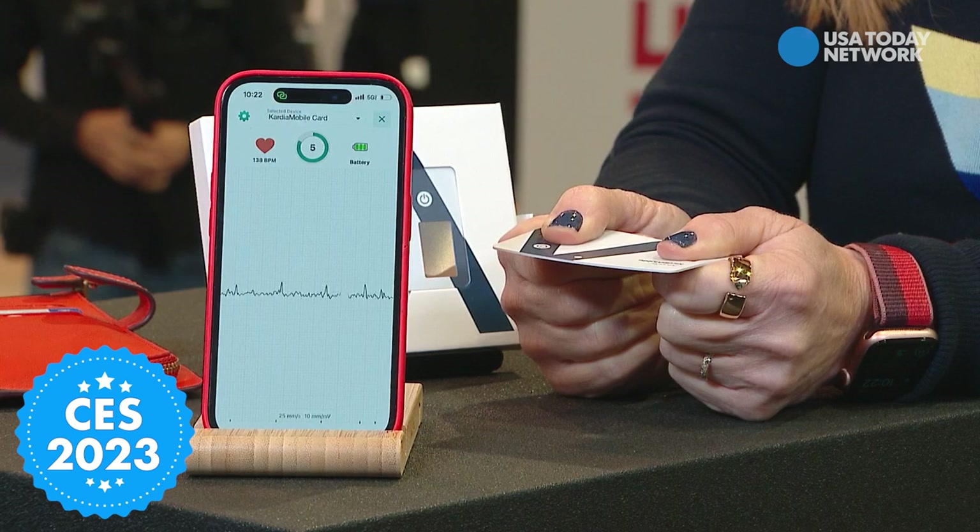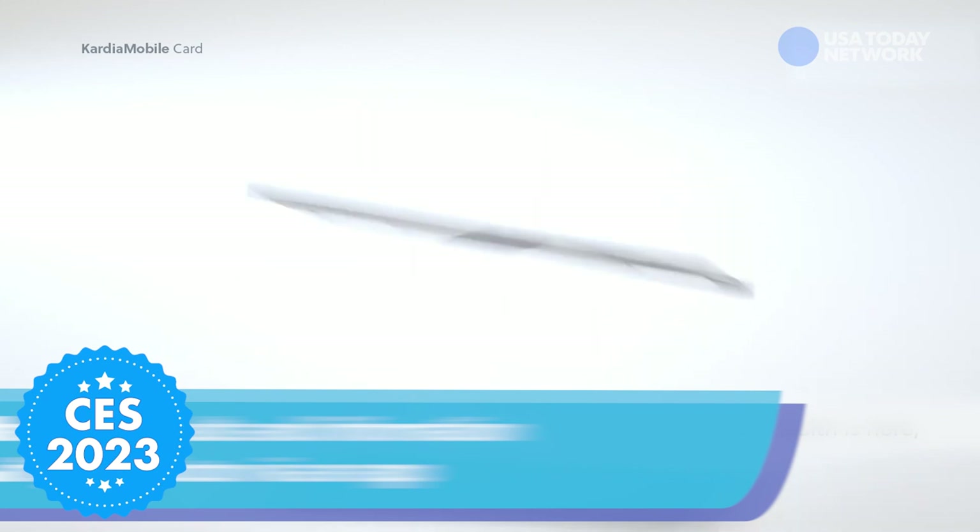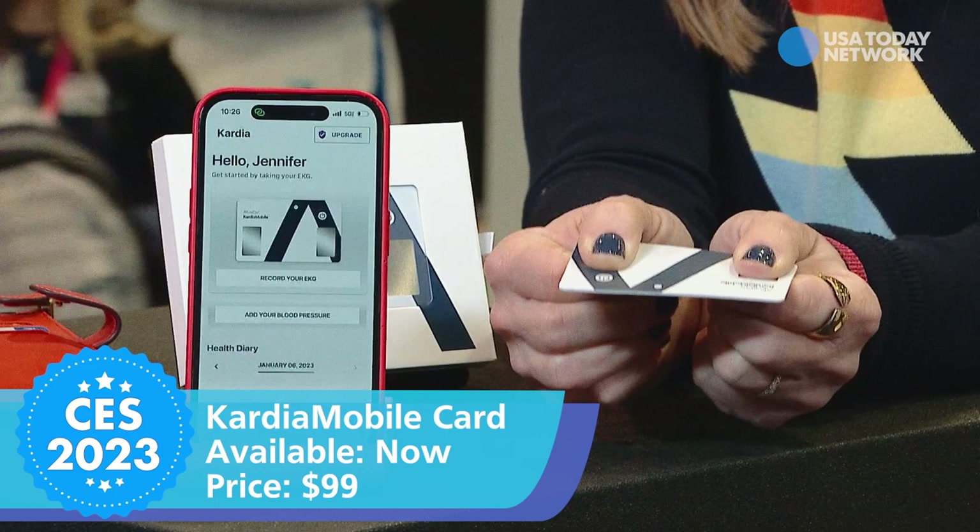In fact, it'll tell me what my heart is doing in basically less time than it's taken me to tell you how to use this. It can detect up to six of the most common heart arrhythmias or irregular heartbeats. It's incredible to get this kind of information in real time, and you can share it with your doctor with one quick tap of an app. This is available now for just under a hundred bucks.